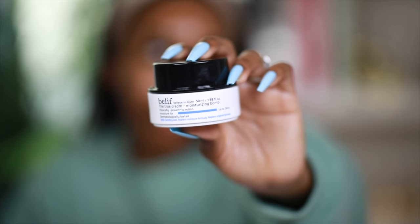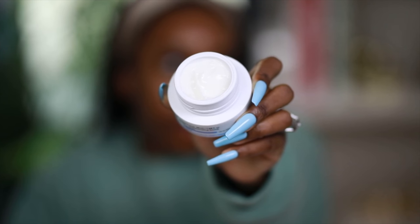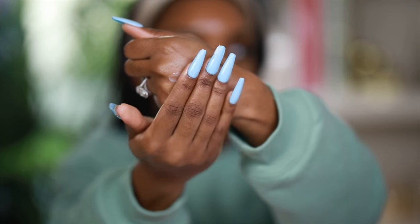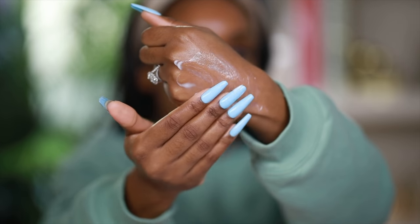The thing with powder foundations is sometimes for dry skin, they're not the best. Because I have oily combination skin — oily and shiny here, dry to normal around here — I'm going to go with the Moisturizing Balm because it will pump a little bit more hydration into my skin right now. Even though I have oily skin, I find moisturizing incredibly important throughout all seasons.